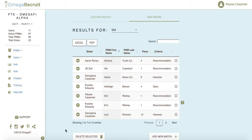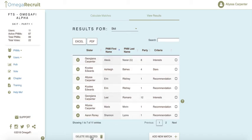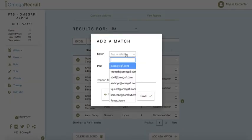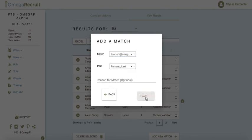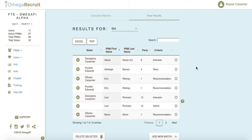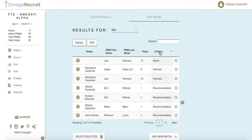As an admin, you have the ability to delete any match by selecting it and hitting Delete. You can also add a new match manually by selecting the member and the PNM and saving. Any match you add as an admin will show 'admin' as the criteria, while all other matches display the criteria from the matching settings page explaining why they were paired.